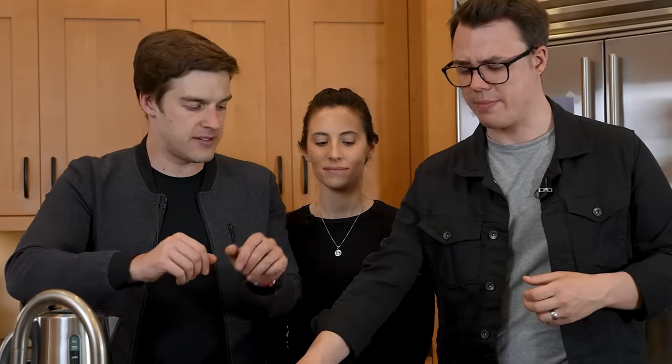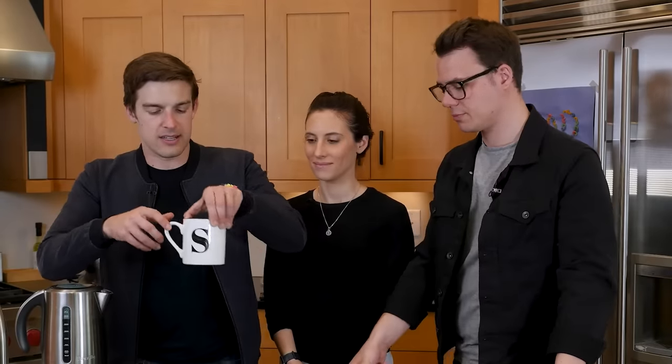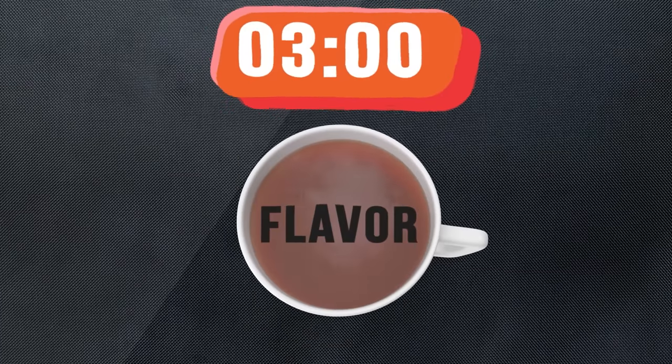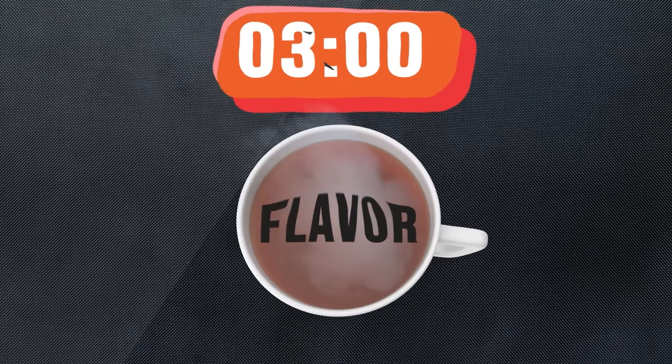One minute is great if you like weak tea. Three minutes is much better — full of flavor. And then finally, Tom thinks the five-minute will be overbrewed because of that film. Yeah, that aftertaste is really bitter, it's really strong. In the end, as expected, three minutes was the perfect time — full of flavor, but without dipping into the bitter notes that tea can often have.